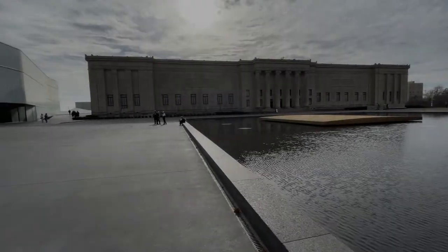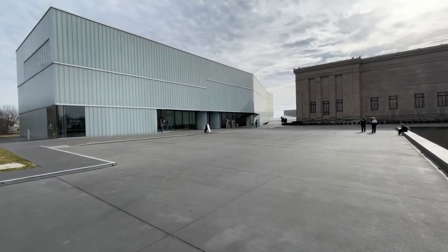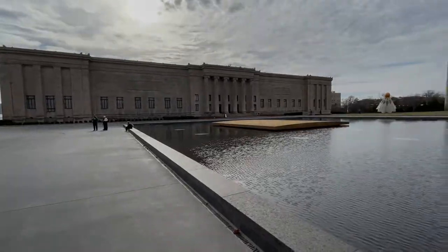If you would like to see more of the collection here at the Nelson Atkins Art Museum, go ahead and click the playlist because I cover a lot more than just the contemporary arts. Thank you guys for watching. I'll see you next week.